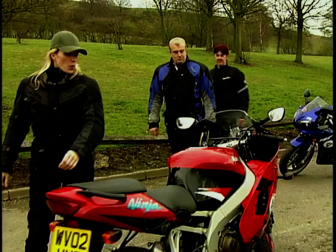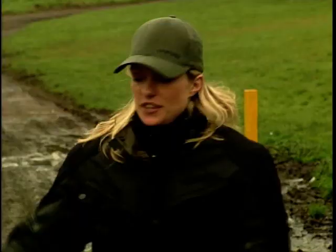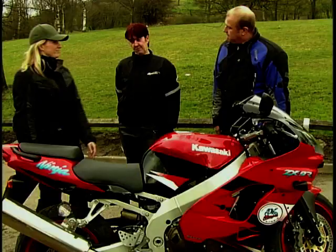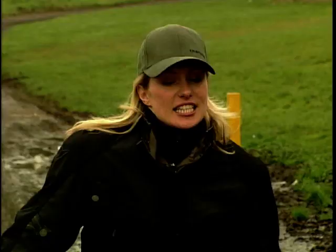Cliff and Sue are introduced to the ZX9R and are immediately impressed. Cliff already owns a Kawasaki, so he's comfortable with the brand. Sue notes the pillion seat looks very comfortable with proper grab rails. They're happy with the colour and styling and are sent out for a test ride.